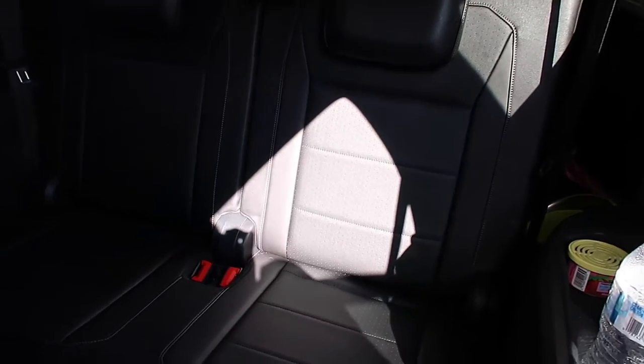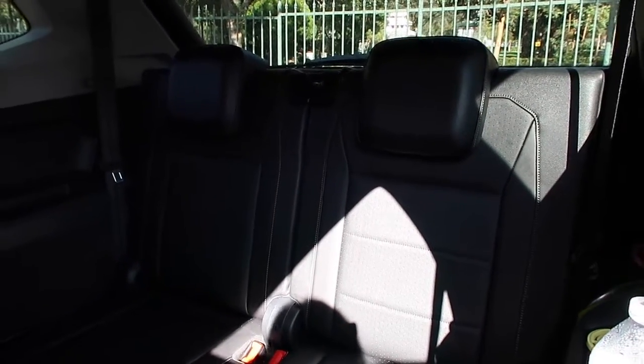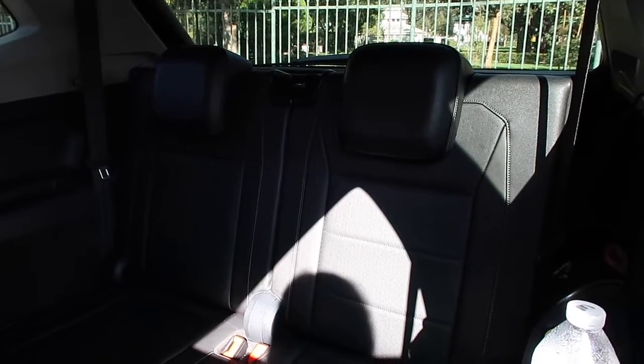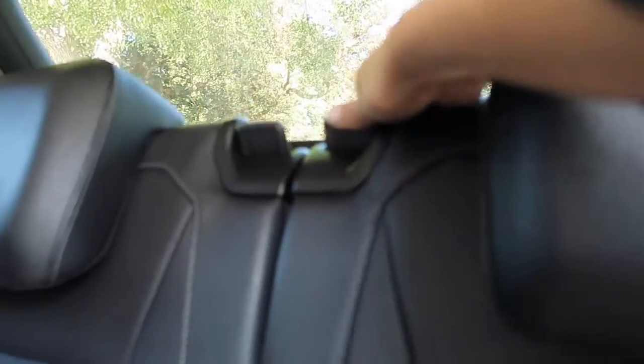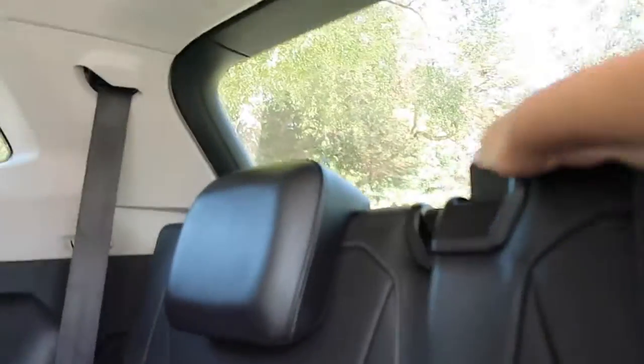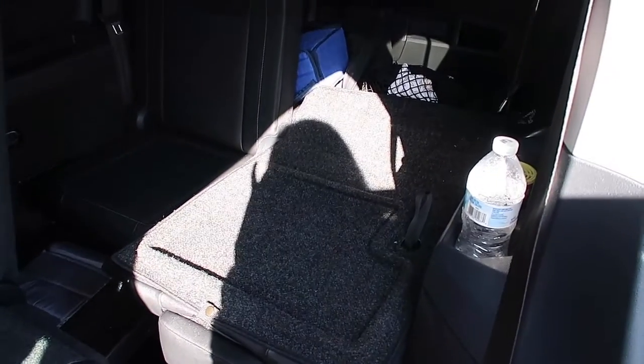I really like that these seats fold down and fold flat. The middle ones fold all the way down as well. When all the seats are folded down, you can see the space goes from here all the way to the back.